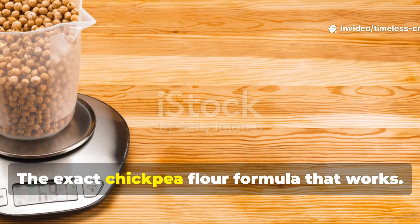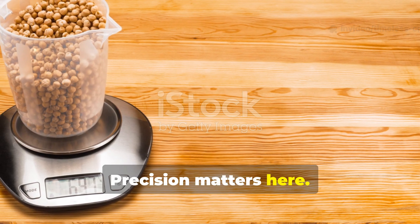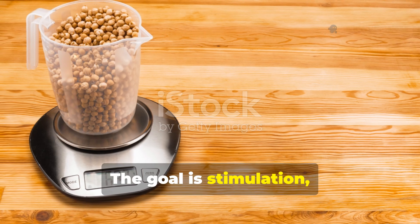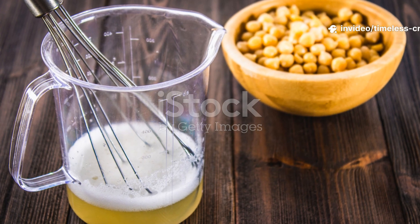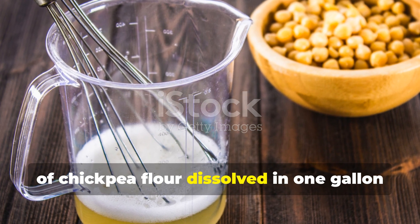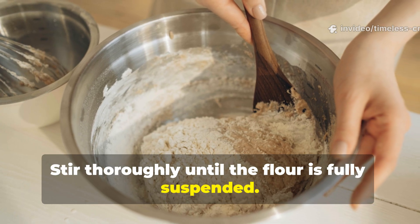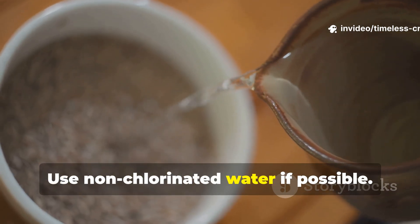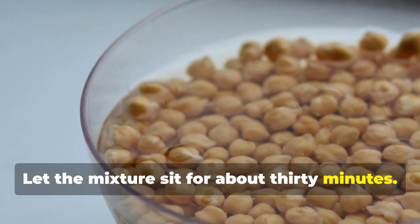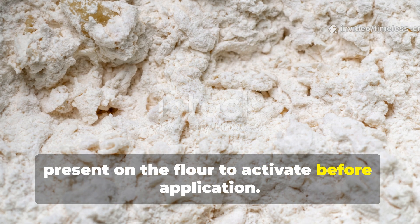The exact chickpea flour formula that works. Precision matters here — more is not better. The goal is stimulation, not overload. The most reliable mix is one teaspoon of chickpea flour dissolved in one gallon of water. Stir thoroughly until the flour is fully suspended. Use non-chlorinated water if possible. Let the mixture sit for about 30 minutes — that short rest allows enzymes already present on the flour to activate before application.